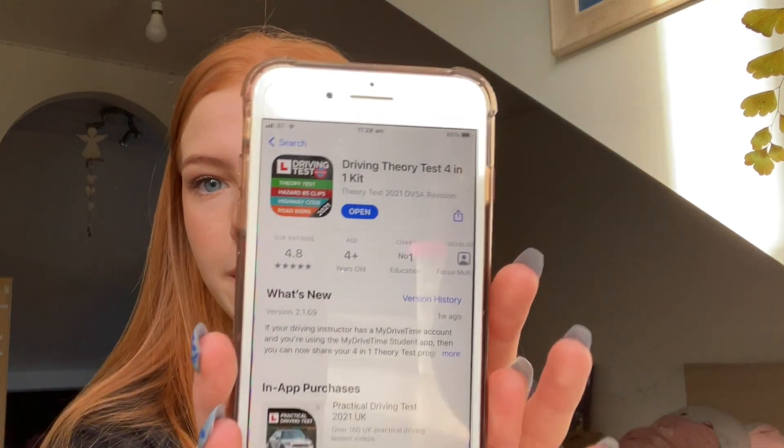The first thing I'm going to tell you to get is this app here. The free apps are probably alright but I didn't really like them, so I got this one for £4.99 — it's worth it, it's such a good app. When you open the app you'll be put onto a page with theory test, hazard perception, highway code, and road signs. My tip is to not bother reading the highway code — there's too much in it to learn just by reading, you need more active revision.